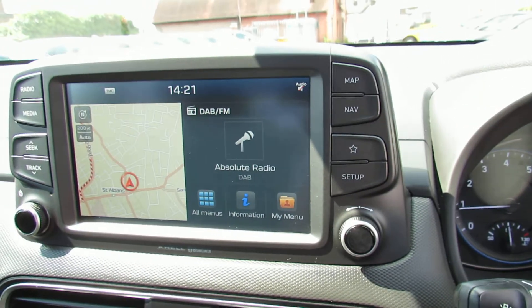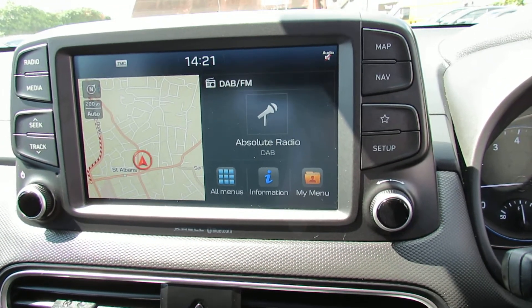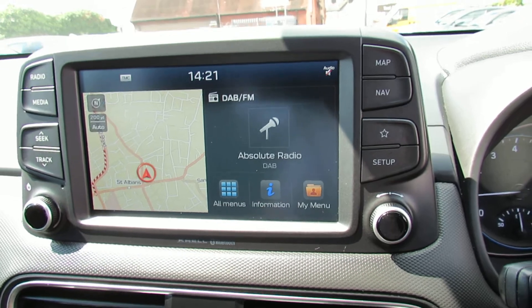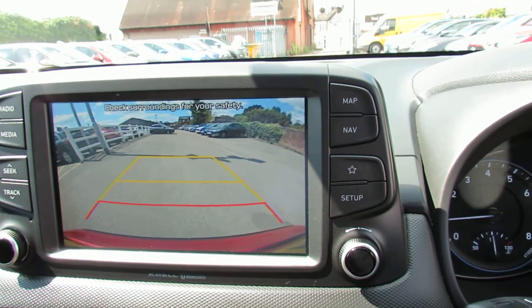In the centre is the media centre, so you've got your DAB radio, you can link your music in, and of course you've got your sat nav. As mentioned, you've got a reversing camera and there you go, you can see it like that.